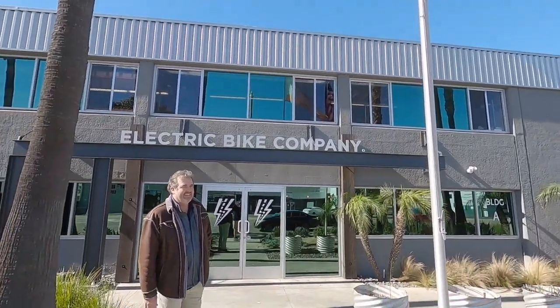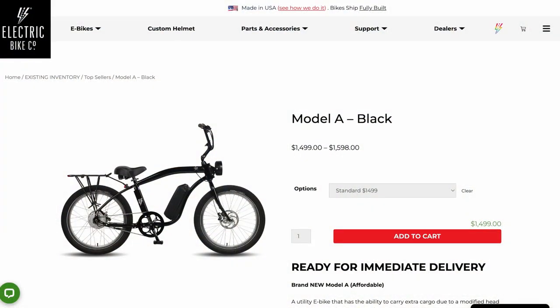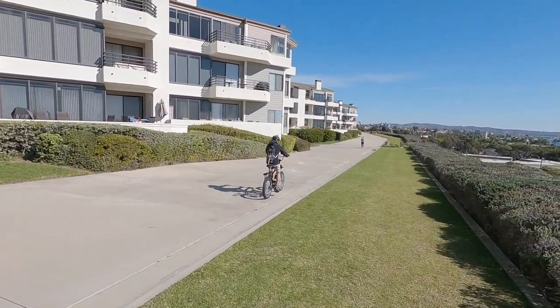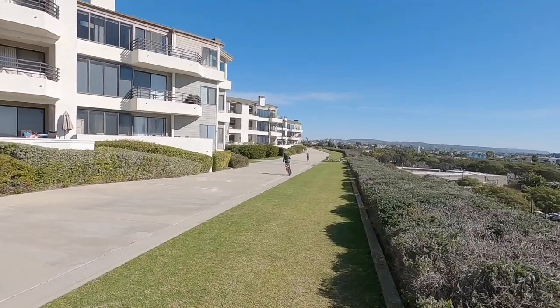Hey guys, we're in Costa Mesa right on the edge of Newport Beach. I'm here with Sean Lufton-Smith at the Electric Bike Company. It's good to see you — it's been years. Good to see you too. So you've got a new headquarters and we're going to look at the Model A, the new affordable model, but it's fun to get a tour. How long have you been in business? We started in 2012, started with a small little location just down the road, and now we've moved into a bigger location. Business is good — let's check it out.